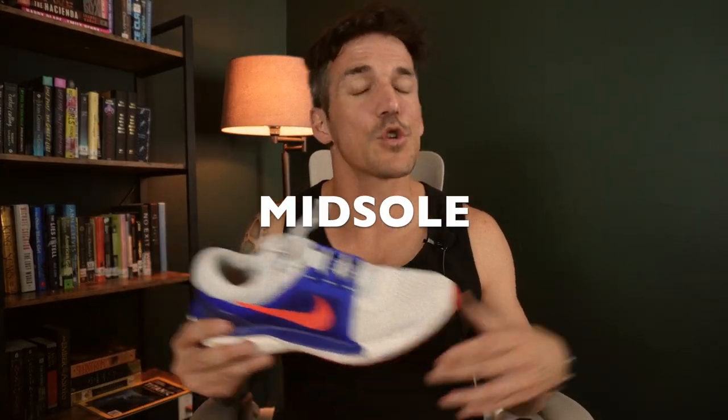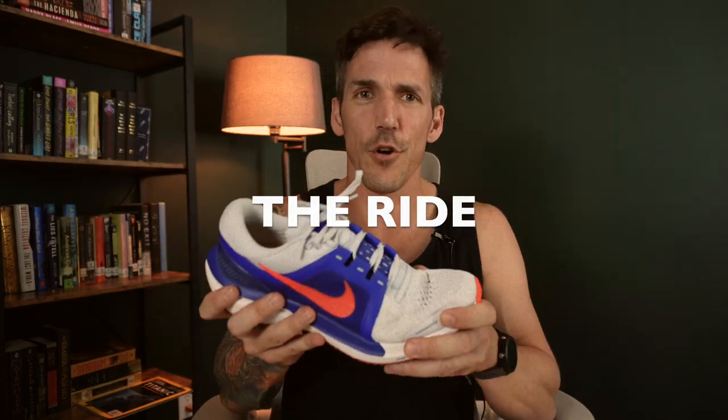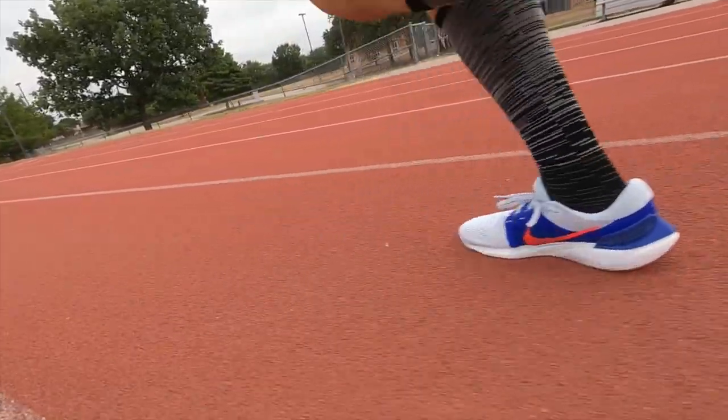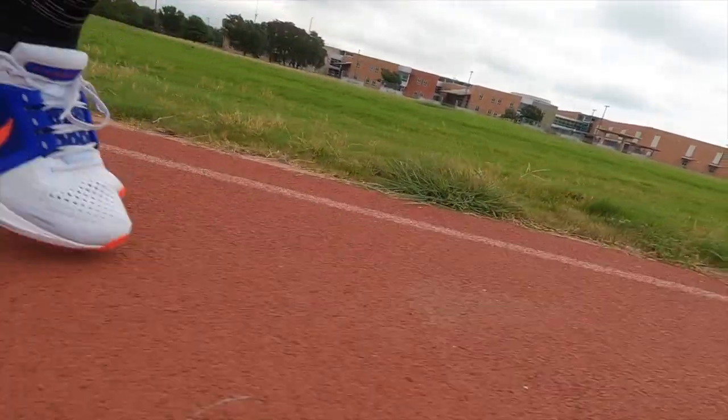For the midsole, it does have ZoomX in there, which always gets me excited. However, it's encased by some firmer EVA foam and it's got ZoomAir up front. What that means when you ride in it is that it's really firm — firm up front, which is okay for faster paces. It can go quick despite being 10 ounces. In the heel it's a little softer, but overall still a very firm shoe. It is not good for long runs, medium long runs, and I'm not sure it's even good for medium runs.